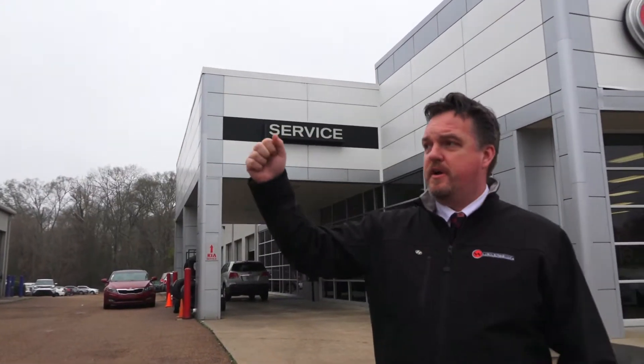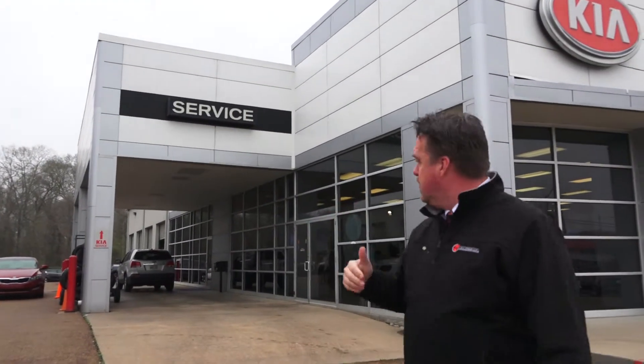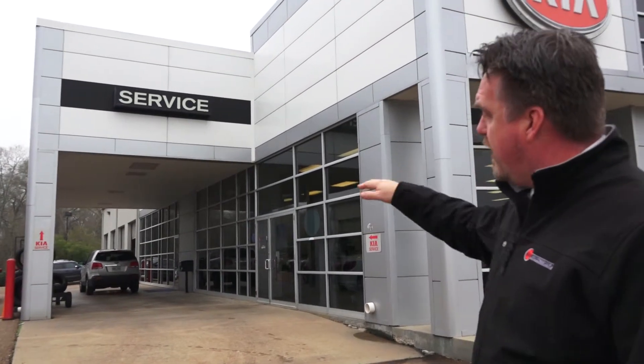For our Kia service department, you're still going to take the first right — the same turn as the Express service — but you're going to come all the way down to the third building. Pull right over here; this is our Kia service department. You're going to pull right behind that Sorento over there.